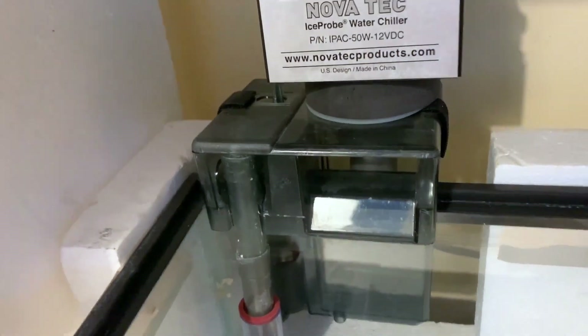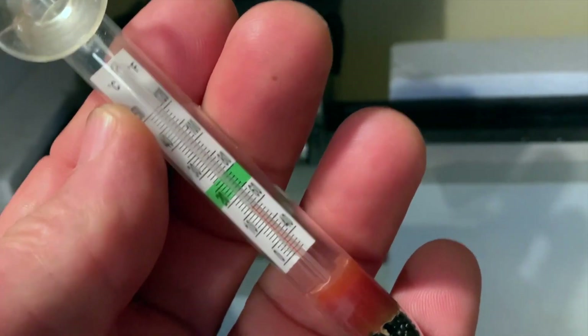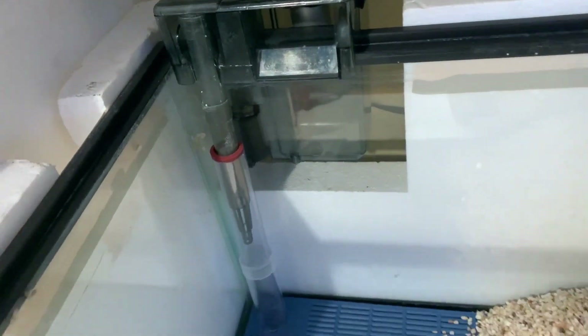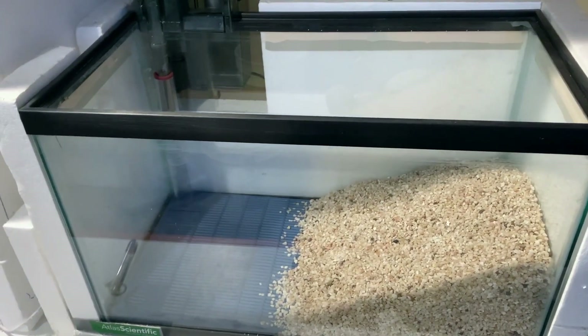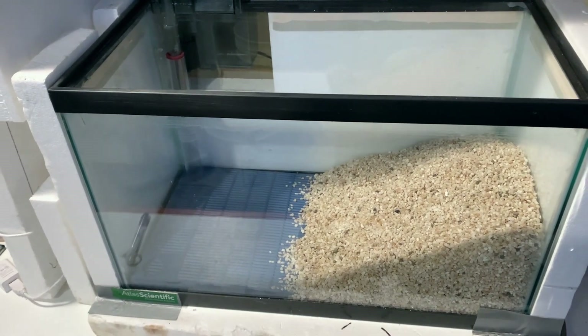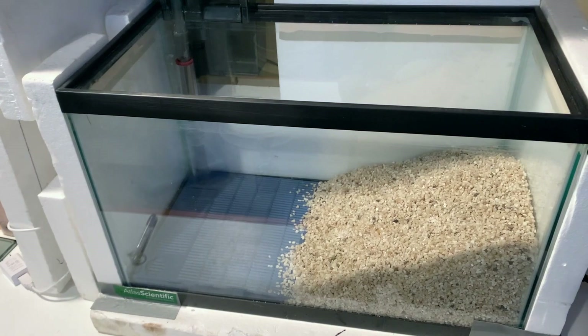Another thing we can do is attach a thermometer to the side of the tank so we can actually see what that temperature is. The optimal temperature for salmonids — in this case, we're raising steelhead — is going to be about 55 degrees. 50 to 55 is pretty good. It can float up and down a little bit, but you want to keep it cool.